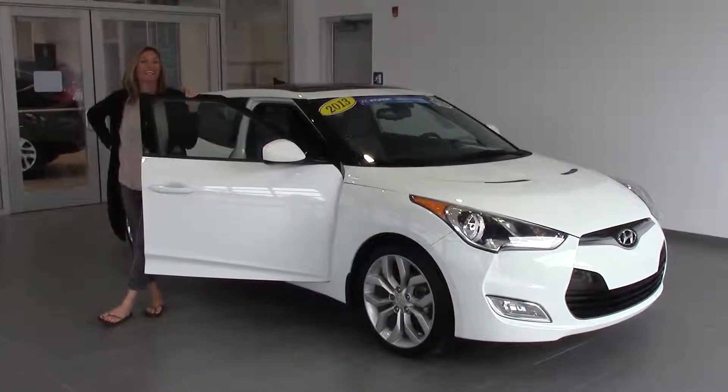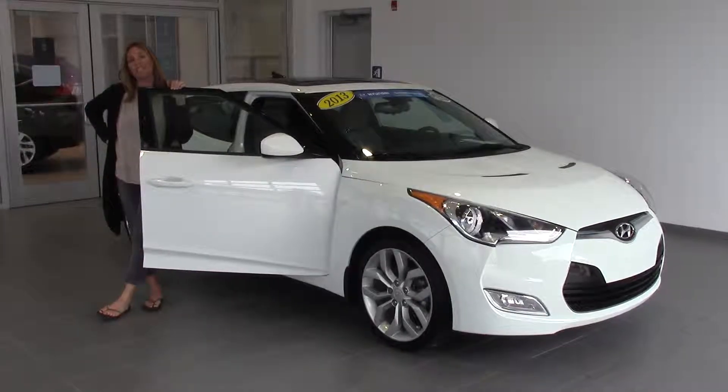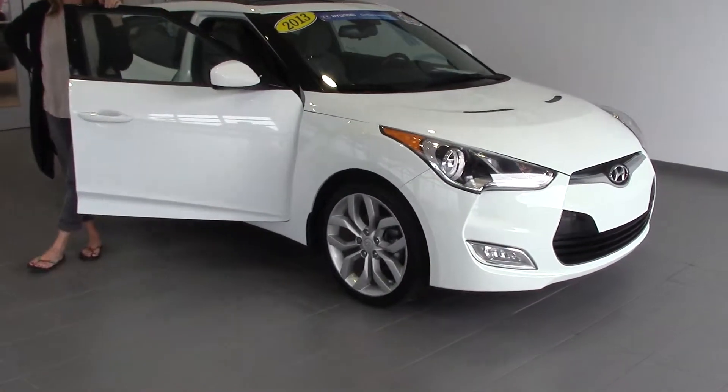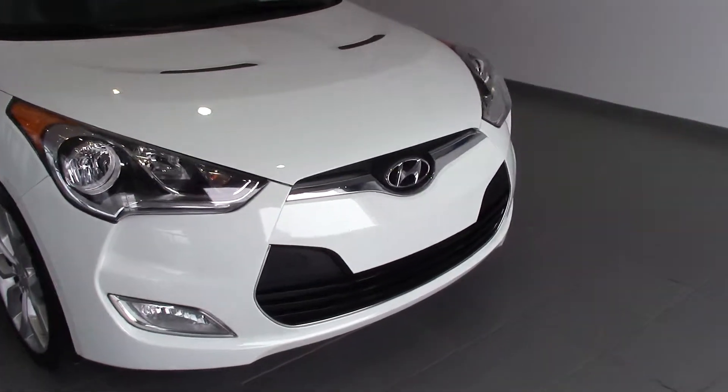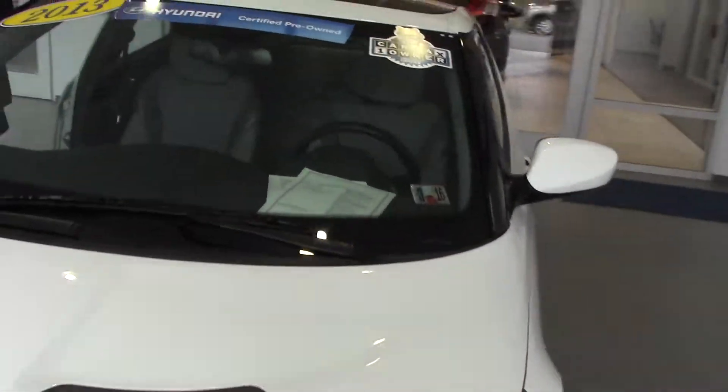Hey guys, welcome to Delaney Automotive. I'm standing next to a 2013 Hyundai Veloster certified pre-owned. We have a clean Carfax, 1 owner. As you can tell it's raining outside, so we apologize for the water on the car.